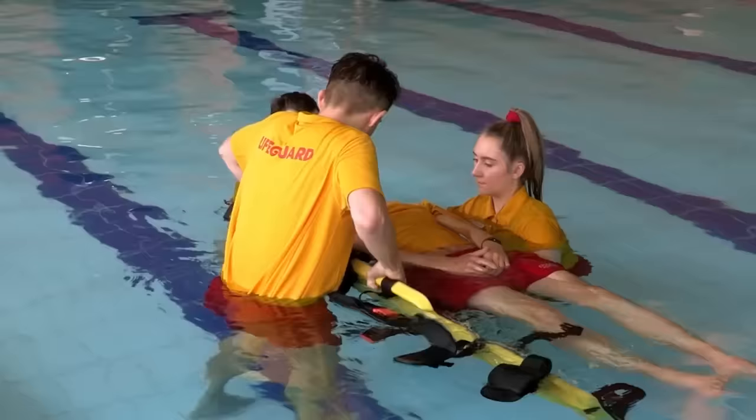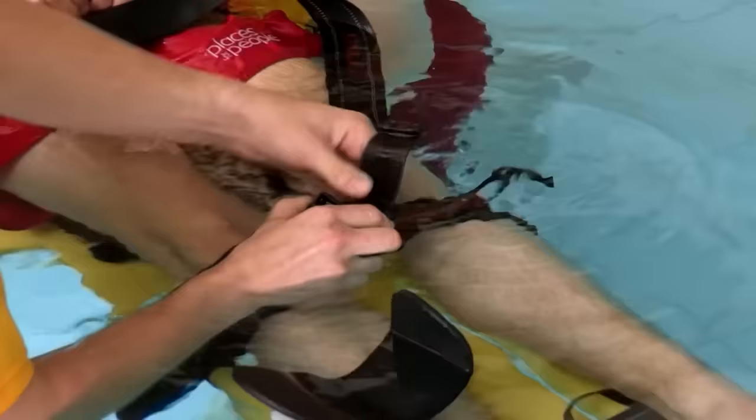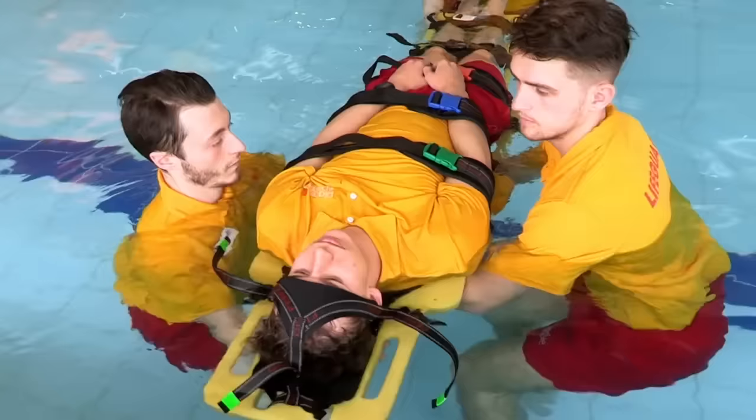We're really worried about spinal injury, so by having them on a board, we've got them supported and we can strap them so they don't move anymore - we're not going to make that injury any worse. The lifeguards secure the straps gently but tightly around the casualty to prevent causing more injury. Thanks Donna, there's a lot to remember.